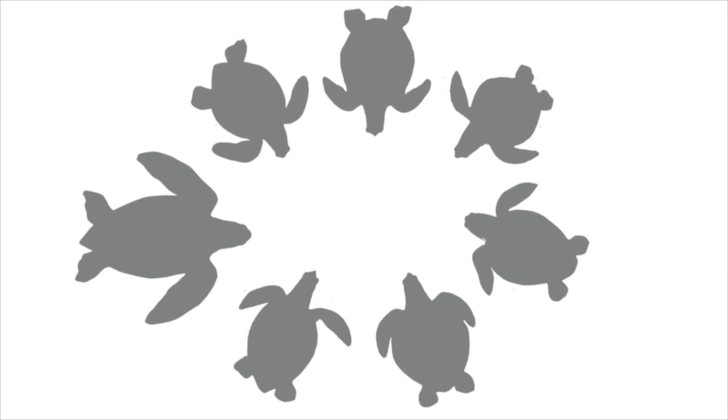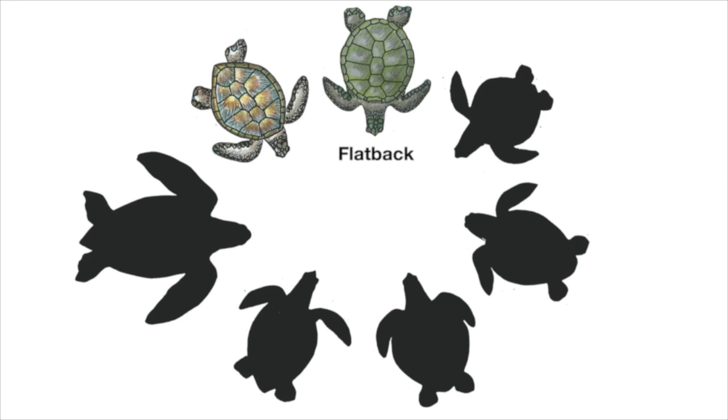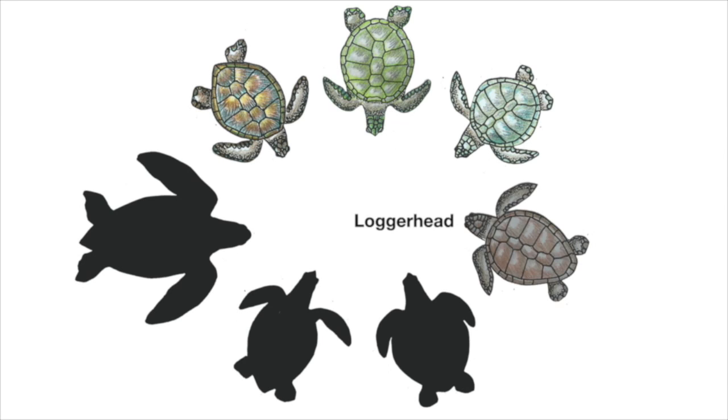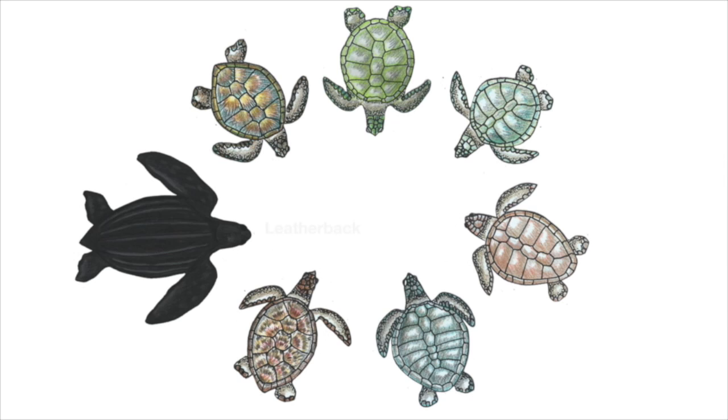There are seven species of marine turtles in the world: green turtle, flatback, Kemp's ridley, loggerhead, olive ridley, hawksbill, and the leatherback.